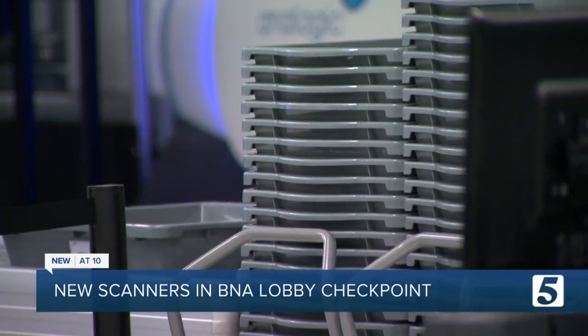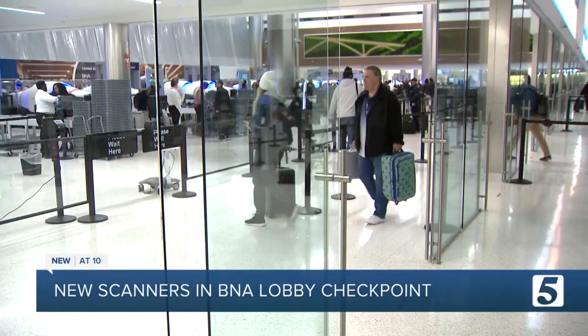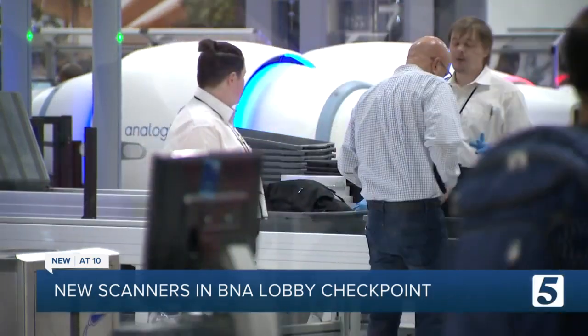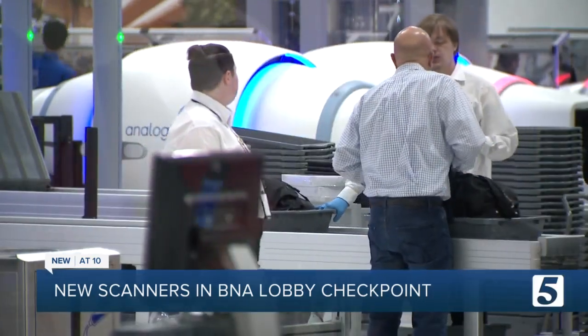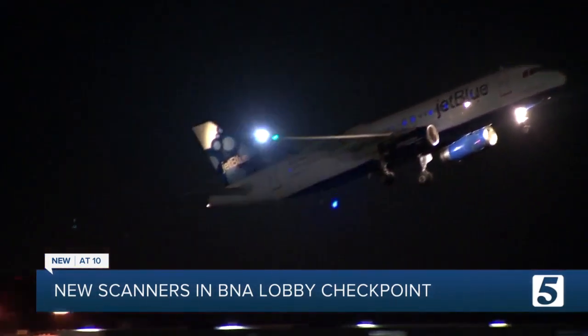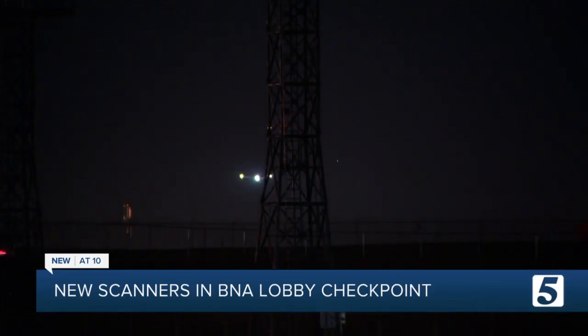But some good news: TSA says individual items like car seats, strollers, crutches, and musical instruments can be hand-screened if they don't fit in the machines, and then carried on. New points to remember the next time you're here as the airport reaches new heights.